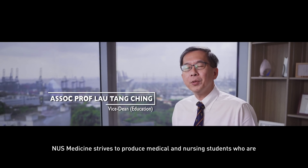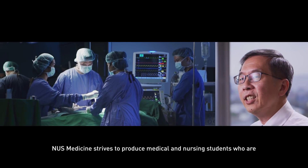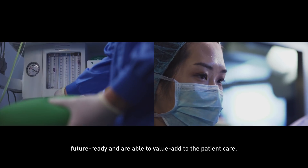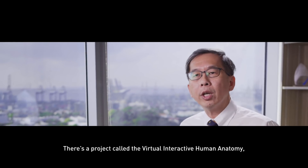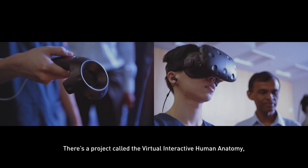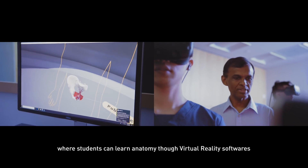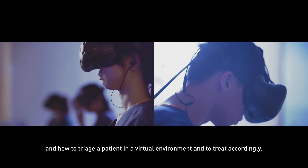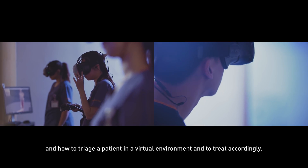NUS Medicine actually strives to produce medical and nursing students who are future ready and able to value add to patient care. There's a project called the Virtual Interactive Human Anatomy where students can actually learn anatomy through virtual reality software and how to triage a patient in a virtual environment and to treat accordingly.